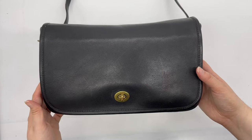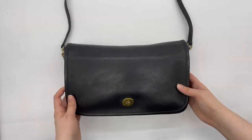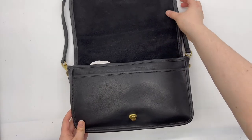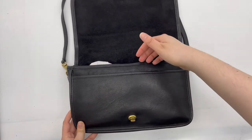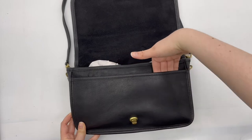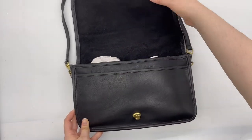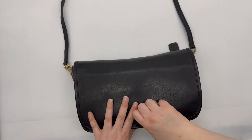The bag itself is in pretty good condition still. Here's the front — as you can see it's got a turn lock closure. When you open it up, underneath this front flap there's a nice slip pocket hidden here, so you could put some valuables in this pocket if you wanted to easily access them when using the bag.